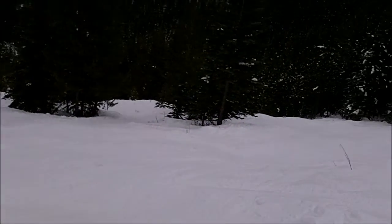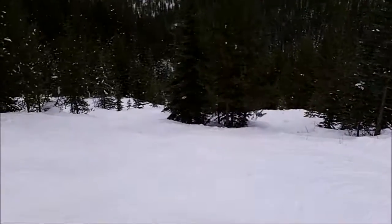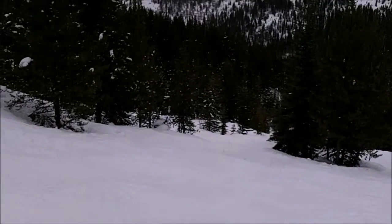It's steep, some of the trees are thinned out. It's very hard today, but it's a very nice run, and lots of it.